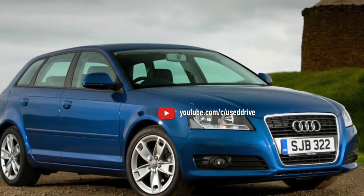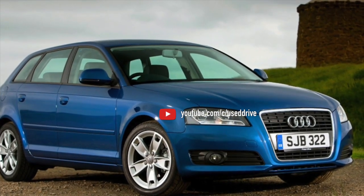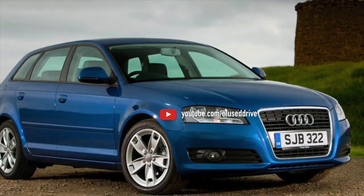And that is the information about the problems of the Audi A3 8P exhausted. If you know more or disagree with what you heard, I am waiting for you in the comments.